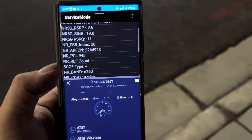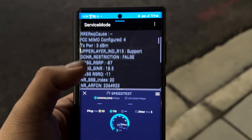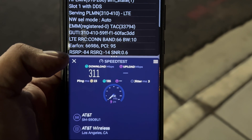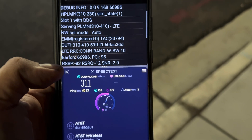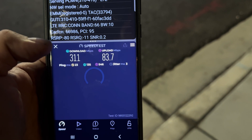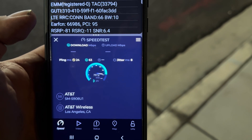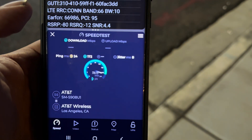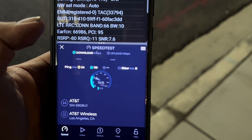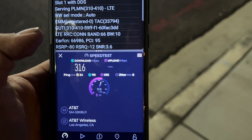Alright guys, AT&T — millimeter wave — 23 ping, 3 jitter. We're looking at band 66 10, n260 800 MHz, and that's it. Look at that guys — weak. 311 down. Even though it's nice having the millimeter wave, it's weak. 311 by 83.7 up. Let me do one more test — maybe it's a fluke. 24 ping. It's not a fluke — 316 down and about 77 up. This is horrible.